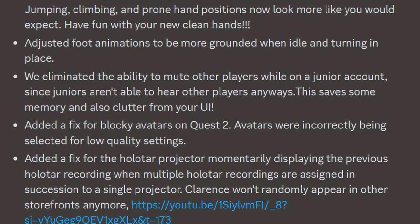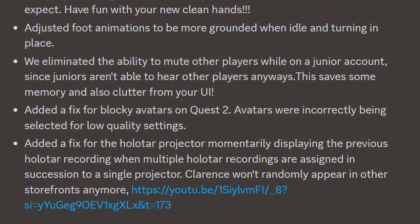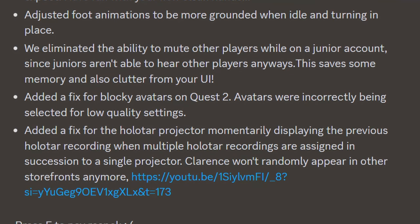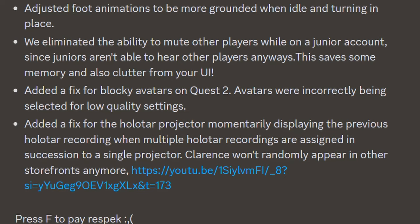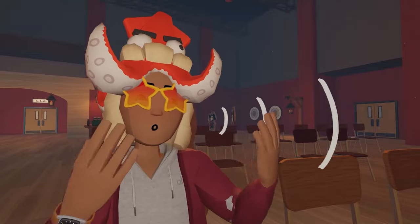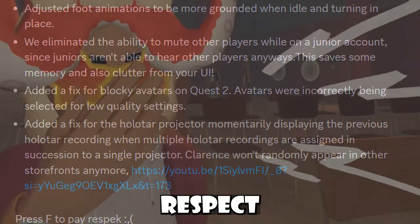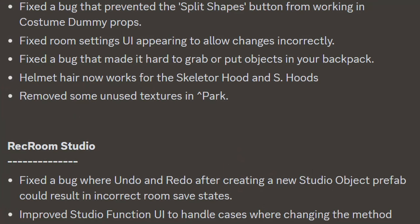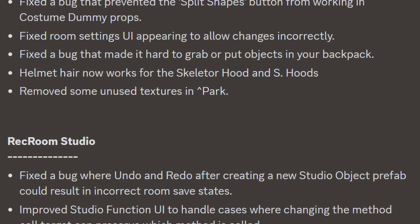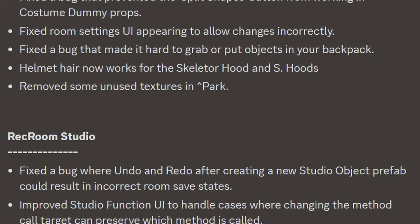They also adjusted foot animations to be more grounded when idle and turning in place, and eliminated the ability to mute other players while on a junior account since juniors can't hear other players anyway — saving memory and reducing UI clutter. There's a fix for blocky avatars on Quest 2, a fix for the holotar projector momentarily displaying the previous holotar recording, and clearance items will no longer randomly appear in other storefronts. They also fixed the split shapes button, fixed room settings appearing to allow changes incorrectly, fixed a bug making it hard to grab or put objects in your backpack, and hair now works for the skeleton hood and S hoods.